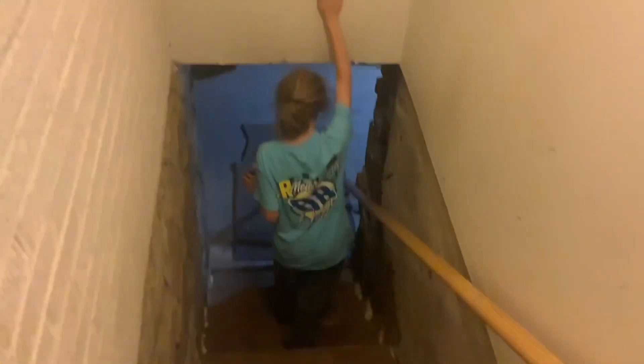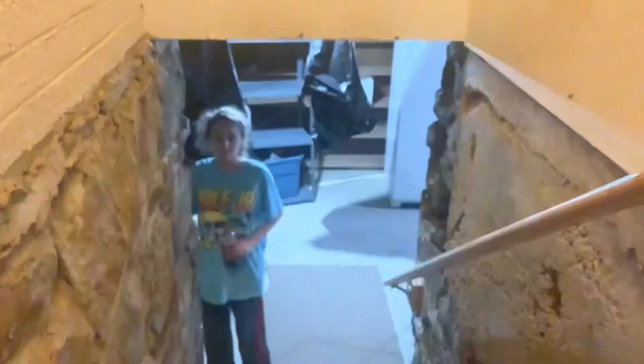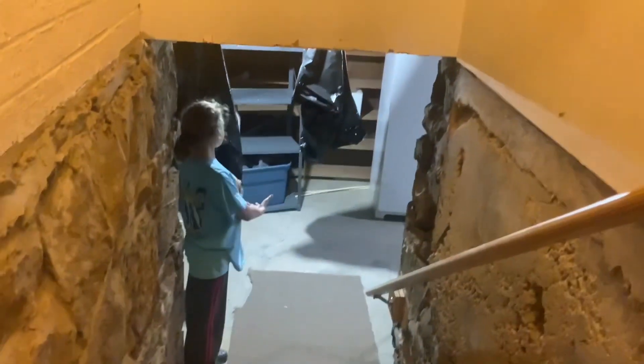...the basement. It's spooky down here. This staircase is great since I might use it for trick shots later, so stay tuned for more videos in this house. The basement itself might be used as a storage place.